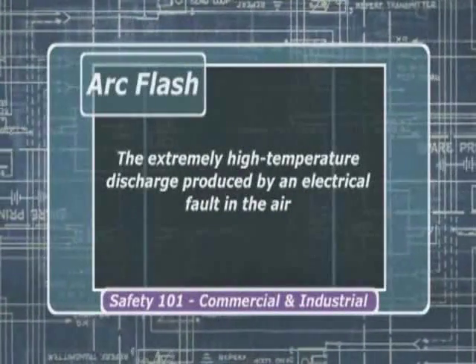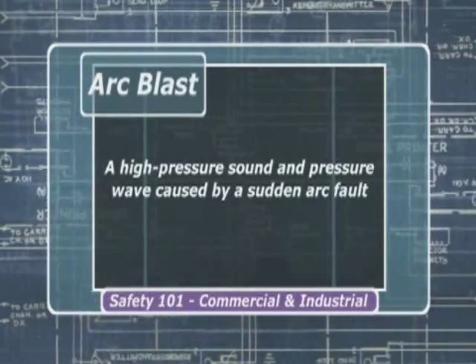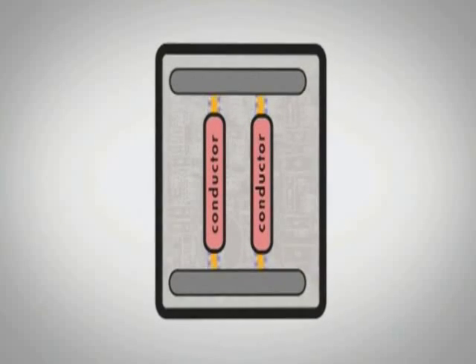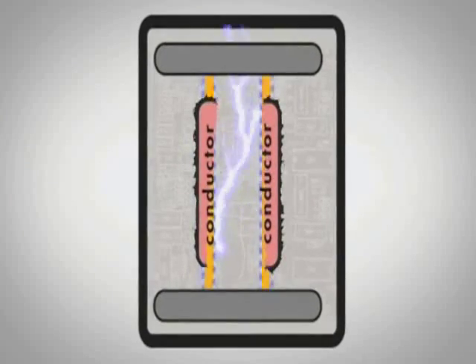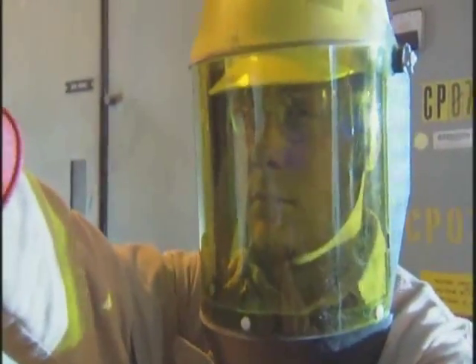Some people use the terms arc flash and arc blast interchangeably, and they occur simultaneously, but they're not the same. Arc flash is the extremely high temperature discharge produced by an electrical fault in the air. Arc blast is a high pressure sound and pressure wave caused by a sudden arc fault. Catastrophic arc flash incidents occur almost always in applications above 120 volts, and can happen when electrical equipment is being serviced, maintained, or inspected.